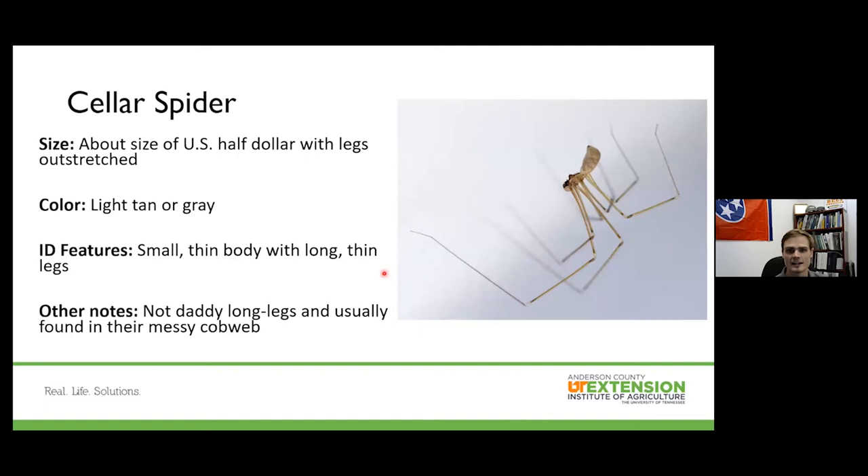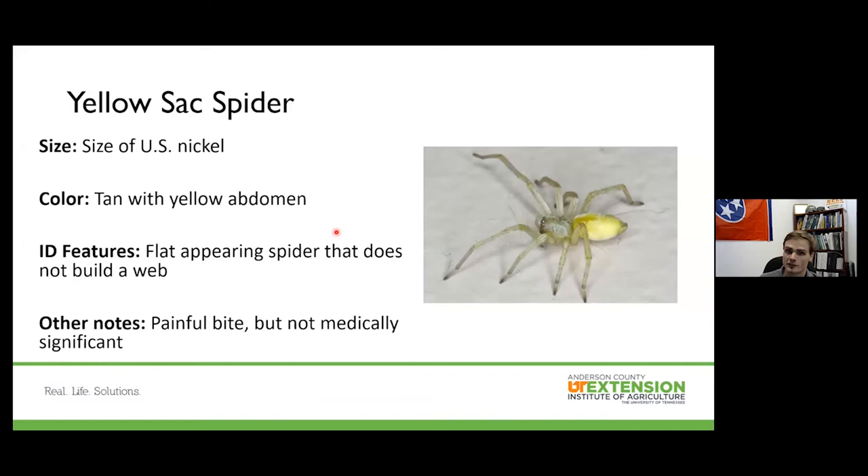The cellar spider is pretty easy to ID — it has a very thin body with very thin, long legs, often very light tan or gray, about the size of a US dollar with legs outstretched. Some people confuse these with daddy long legs, but remember daddy long legs are in a different order called Opiliones. Cellar spiders are usually found in or near their messy cobwebs. The yellow sack spider is tan with a very yellow abdomen — a very flat-appearing spider. It doesn't build a web and is known to have a very painful bite, though it has not been shown to be medically significant.